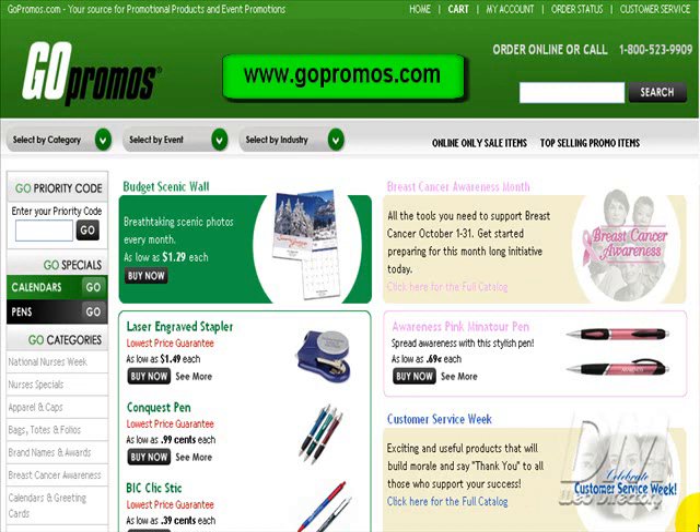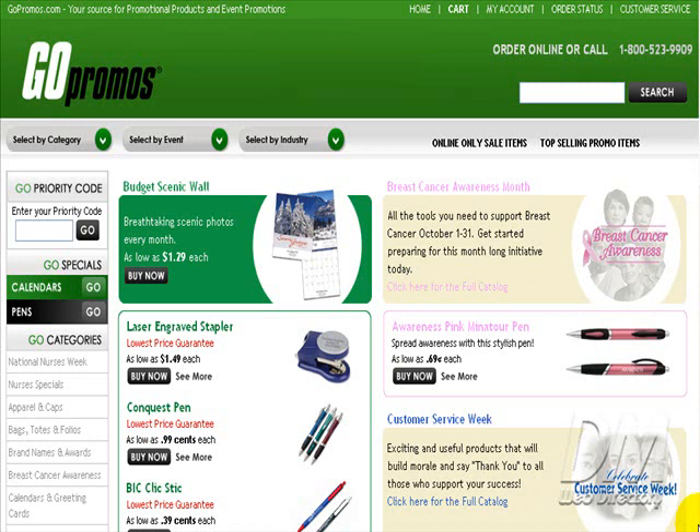Some promotional products you can take advantage of include pens, keychains, electronics, bags, and other great products. Promotional products are a great way to promote any type of business, online or offline.